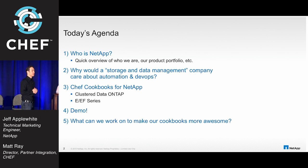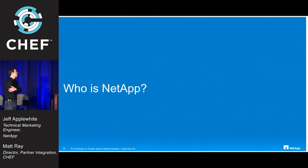As Manny said, I'm Matt Ray, Director of Partner Integration. We were really happy to work with NetApp on writing these cookbooks. So let's dive in and see what they've got to offer.